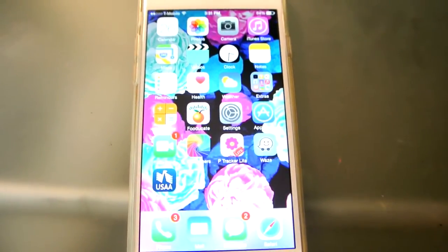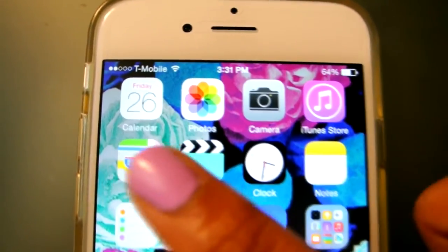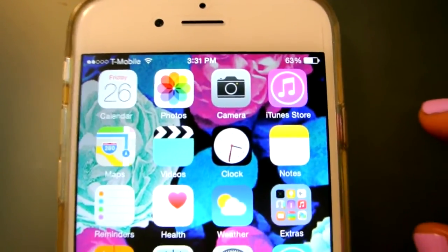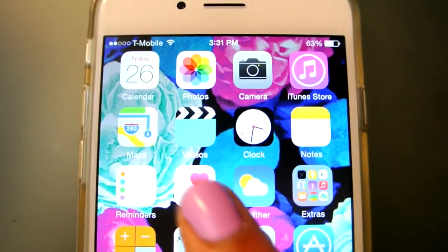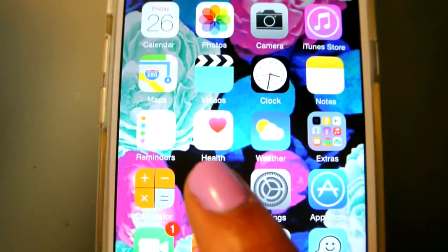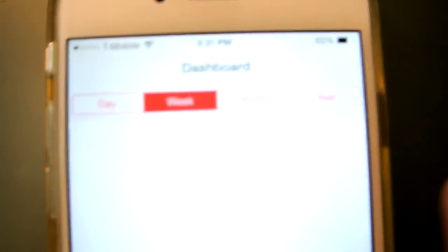Apps that already came with the iPhone that I don't really use often. The first app is Calendar, which obviously comes with the iPhone. Next to it I have Photos, Camera, iTunes Store — which I never use — Maps, Videos, Clock, Notes, Reminders, and a new app that came with the iPhone 6 is the Health app, which I have yet to use.